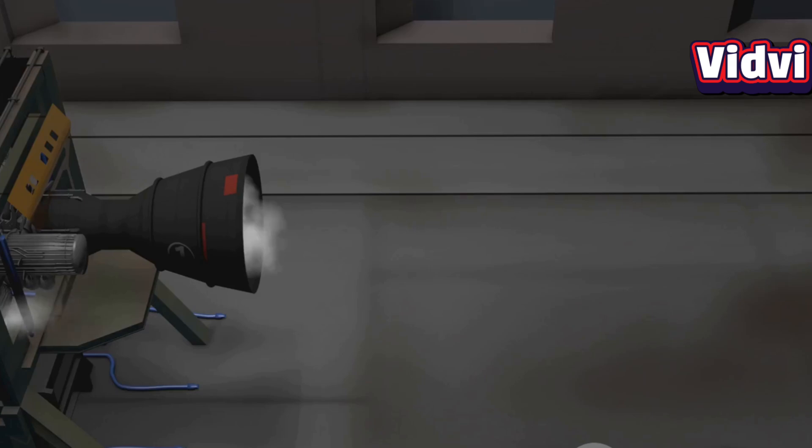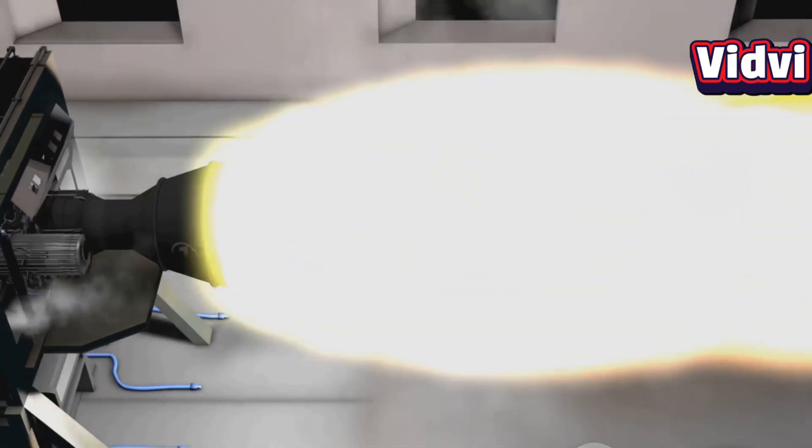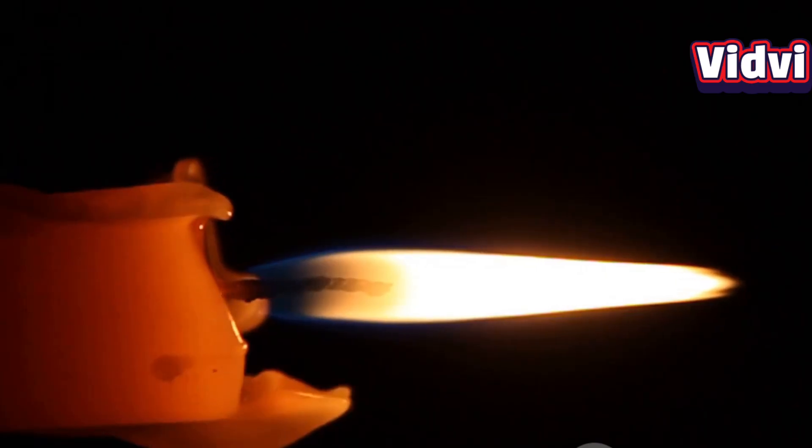This process requires igniting and stabilizing a flame within airflow that exceeds about 1.5 km per second — it's like trying to keep a candle lit in a hurricane.